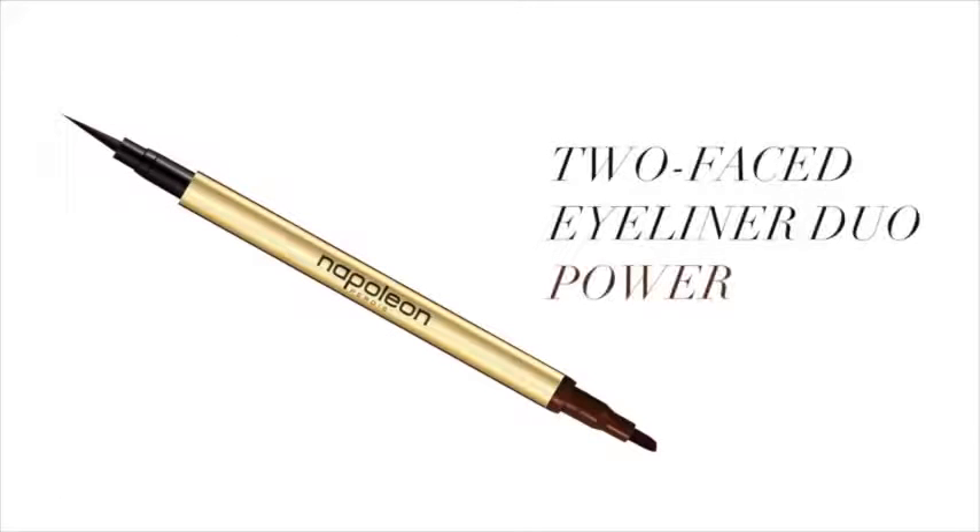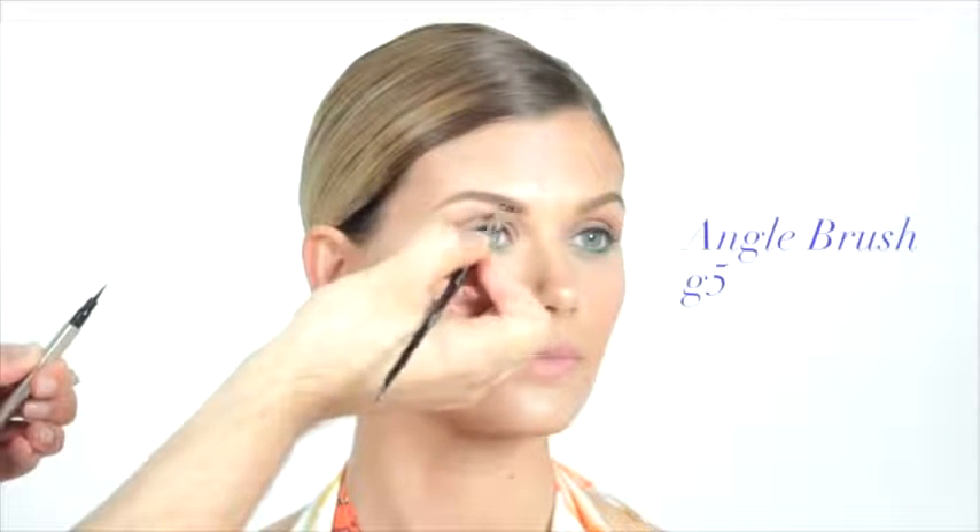Try using Too Faced Eyeliner Duo Power as a brow definer. For the perfect result, coat the tip of angle brush G5 and use short feathering motions.